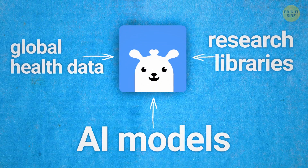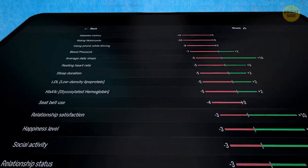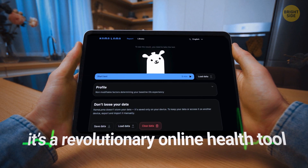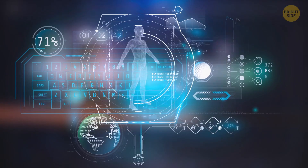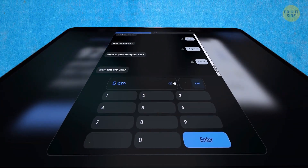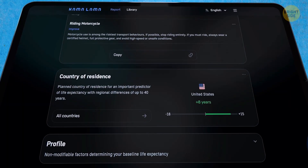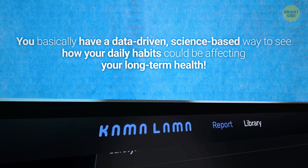Kamalama pulls together a huge amount of global health data, research libraries, and AI models to figure out which factors are the strongest science-backed predictors of longevity. Everything in your report is based on real research, and you can even check out the studies yourself. It's a revolutionary online health tool that gives you a free, personalized report based on your lifestyle and health stats, estimating your life expectancy, biological age, and potential health risks. You answer a short series of questions, the system uses AI to analyze your answers, then gives you a detailed report with tailored recommendations — even suggesting which blood tests might be worth doing.